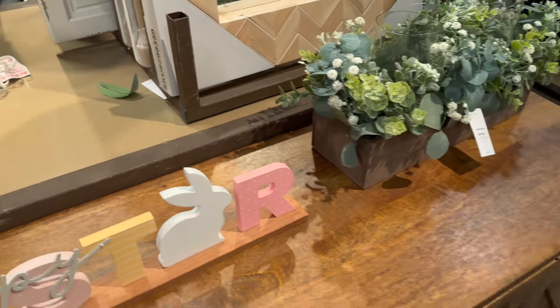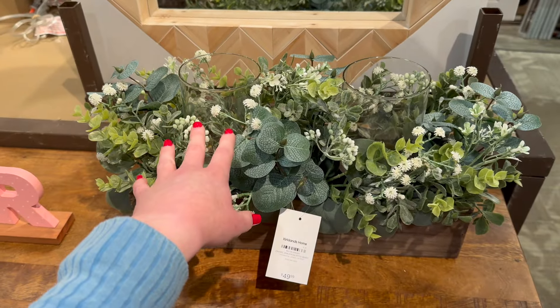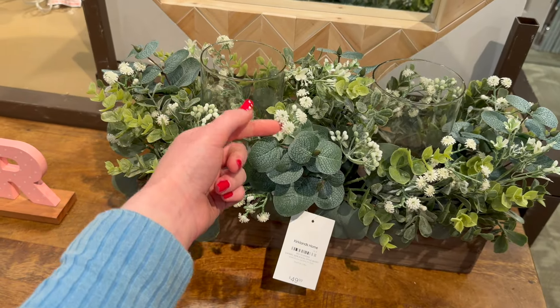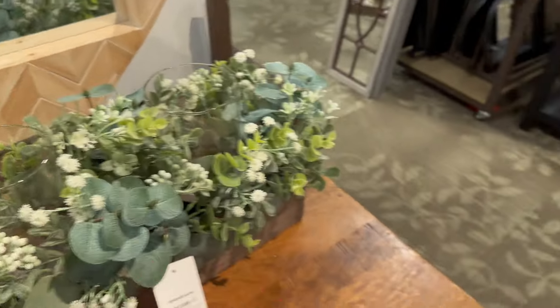$19.99 for that. They also have this really cute centerpiece where you could put some candles — $49.99. It's got eucalyptus, looks like some baby's breath, and more eucalyptus. Really pretty.